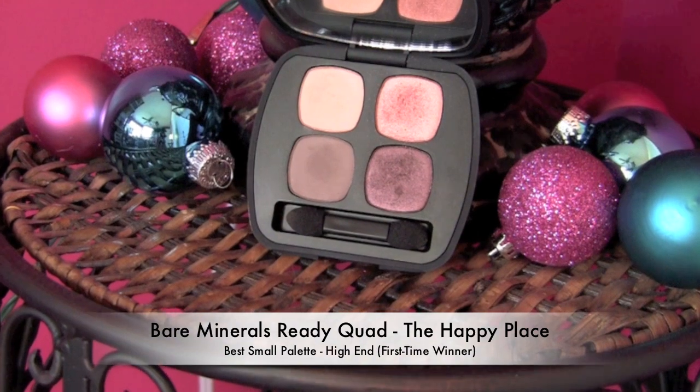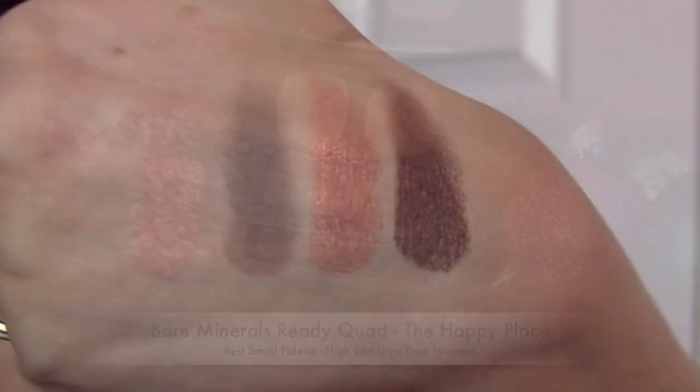For small palette high-end, one in particular stands out to me — it's from Bare Minerals. It's the Ready Eyeshadow quad called The Happy Place. I love this color combination; it's kind of unexpected. I wasn't thinking to combine peach and plum on my own, but after getting this quad and seeing how beautiful they look together — I'm wearing this one today — I've got some peach on my lid, this in the outer corner, smudged under my eye. You've got a cool matte taupe that works great for blending out the edges. The texture of these shadows is amazing.